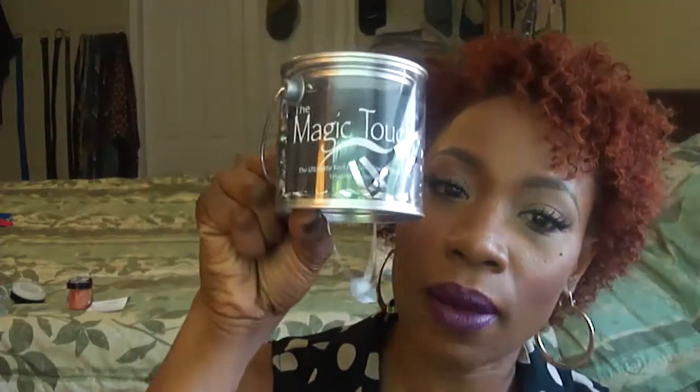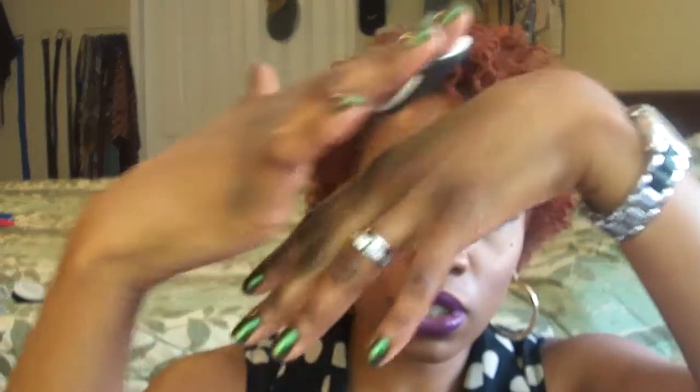I also stopped by Danessa Myricks' booth — she's a famous makeup artist and really awesome teacher. It's called I Make You Beautiful, IMYB.com. What comes in the package are little airy sponges that wipe on and make the skin really smooth and airbrushed looking. You can use them with creams or liquids. Four come in a pack — I think it was $20 for four.